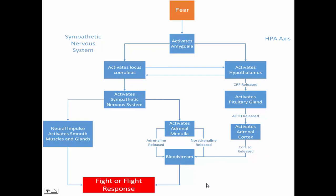So what you see then: the neural impulse activates smooth muscles and glands; the adrenal medulla releases adrenaline and noradrenaline; and the adrenal cortex releases cortisol. These all culminate in what you see as the fight-or-flight response.